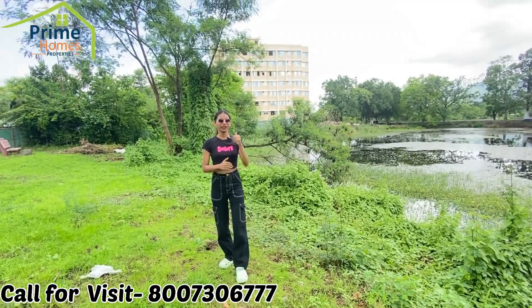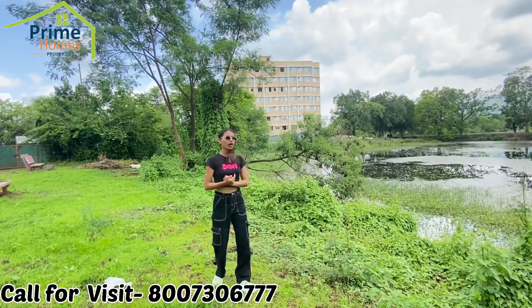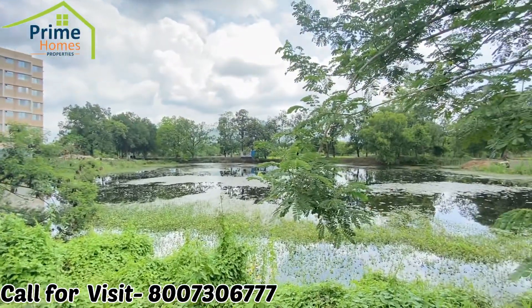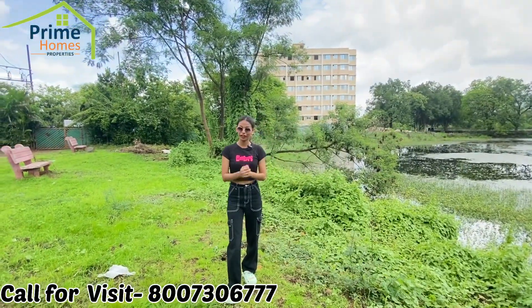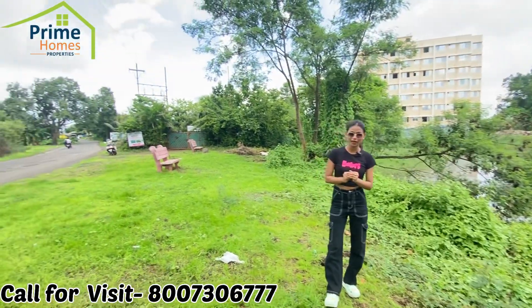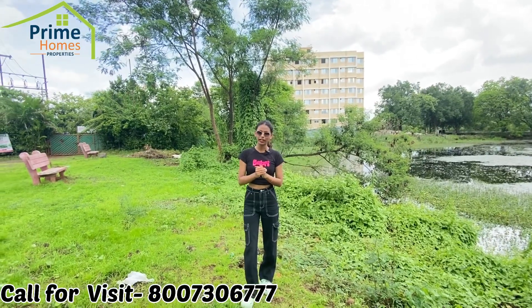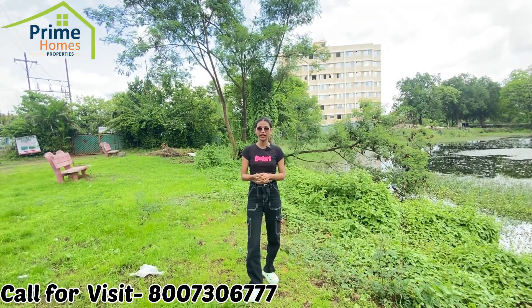Now we have reached our project. Behind me, you will see the elevation of the building. That is our project. This lake is part of our project. When the whole project is ready, the lake area will be fully developed. In our project, we have one G-plus-7 building which is ready to move in, and two G-plus-13 buildings which are under construction.